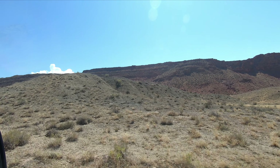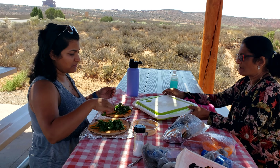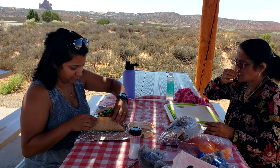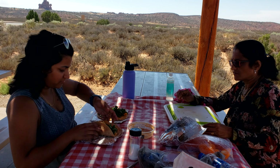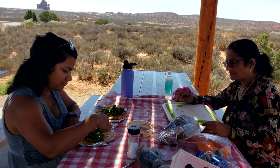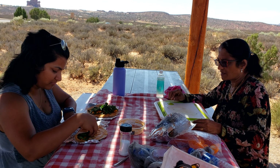Okay, time for lunch. At Arches National Park's Panorama Point, we had our packed lunch. Sandwich with hummus — a hummus sandwich.